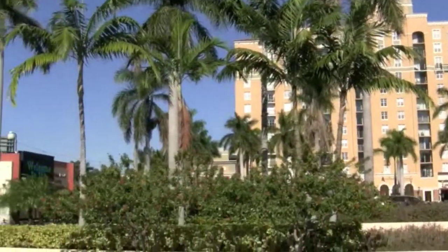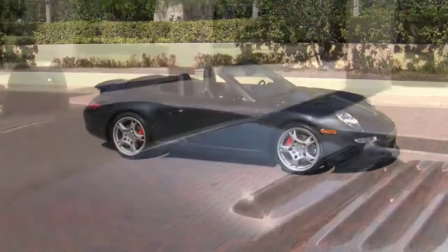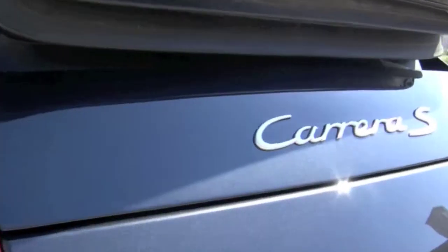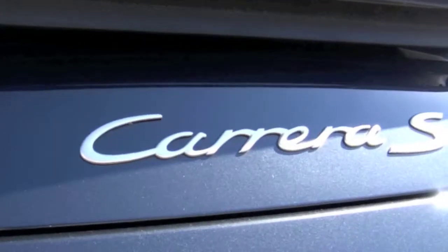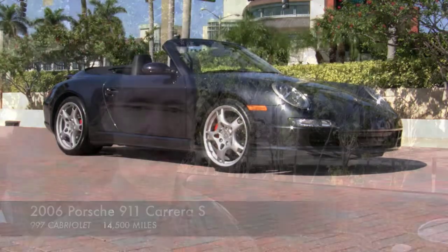Welcome to Palm Beach. This is where you'll find Community Auto Sales, and it's also where you'll find your new Carrera S. Introducing this 2006 Porsche 911 Carrera S with an extremely low 14,500 one-owner miles. For Porsche lovers seeking their next 911, this is a dream come true.